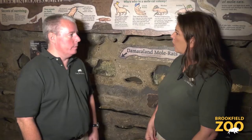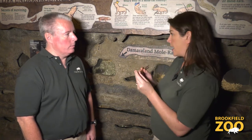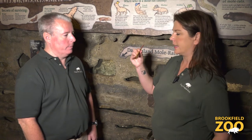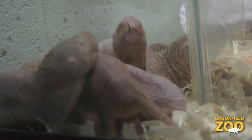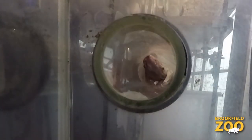They have huge teeth that they use to dig tunnel systems about the size of a football field — more than one football field. I brought a couple tools because I'm trying to understand how they use their teeth. I read somewhere that the top teeth can kind of move independently as they move along the tunnel. But how do they keep from getting dirt in their mouth? Well, they have a flap that keeps the dirt from getting into their mouth when they tunnel. If you're a tunneling animal, obviously you don't want to be eating dirt all the time.